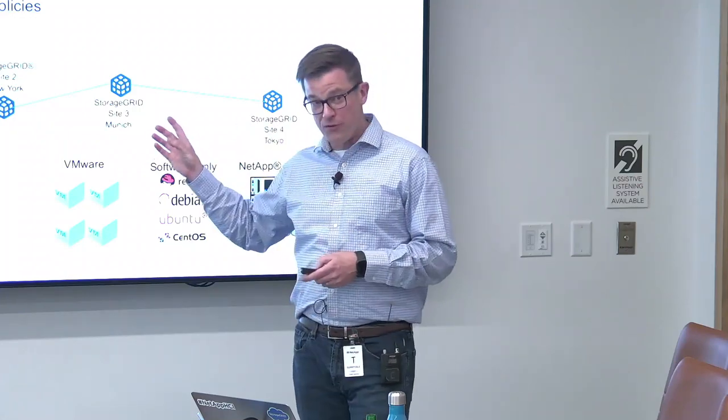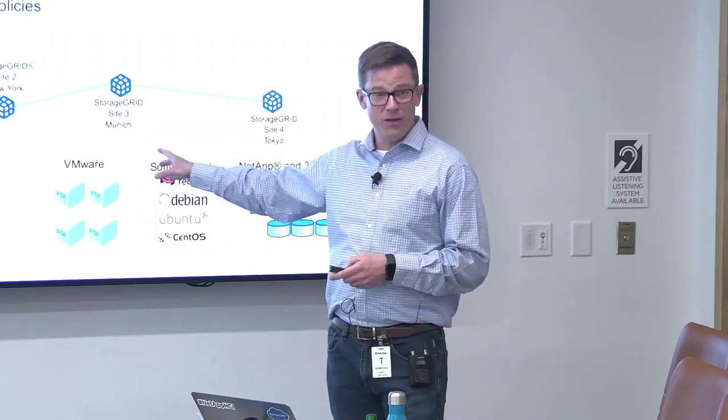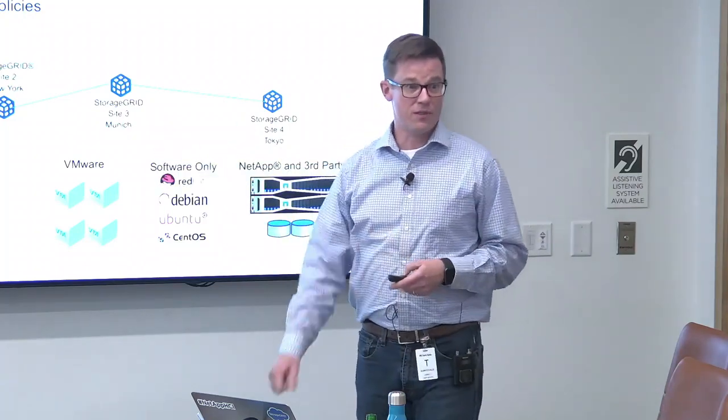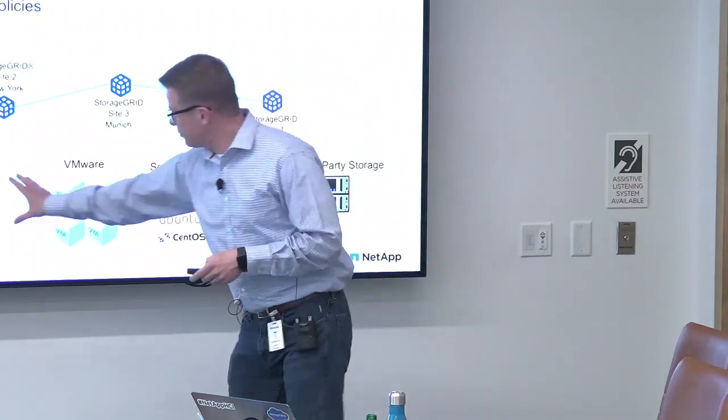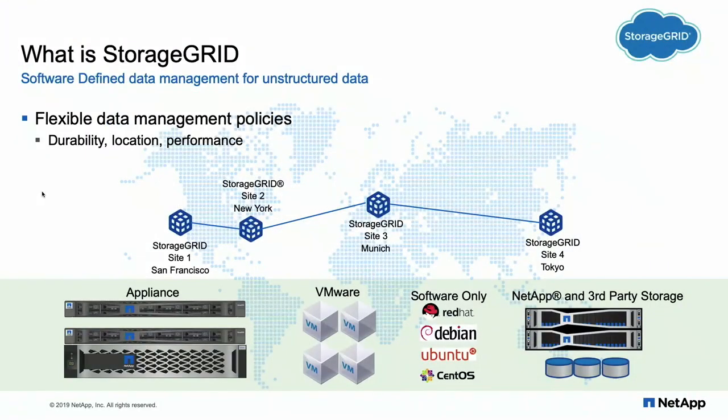Europe was actually our first early adopters. Because of the data locality rules, they were among the first to adopt StorageGRID versus just using Amazon. You can deploy StorageGRID on our hardware appliance — I'm showing our SG-1000 load balancer admin node and our all-flash node — but you can also deploy on VMware or software-only. That's where you pick a Linux flavor, deploy Docker, deploy the software. You can use NetApp storage behind this or third-party storage. It's software-defined: all features available in hardware are also available in software.